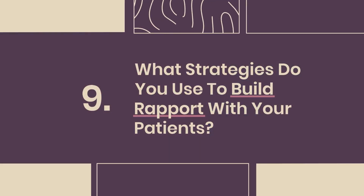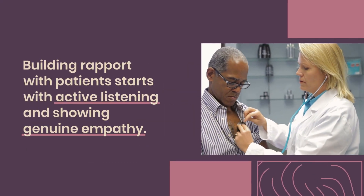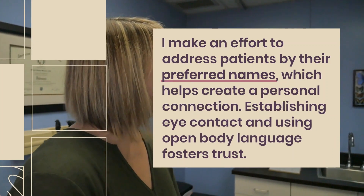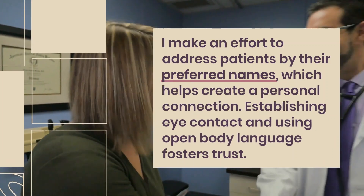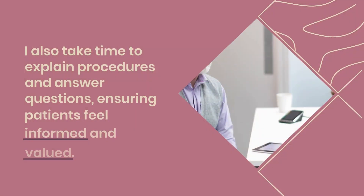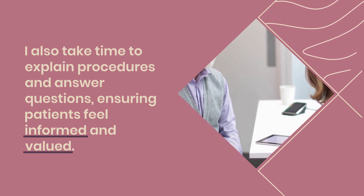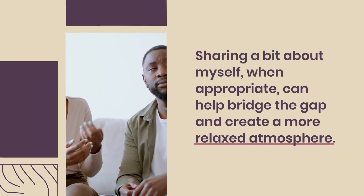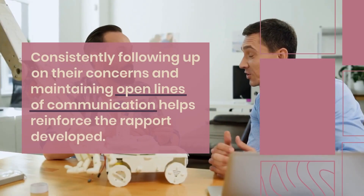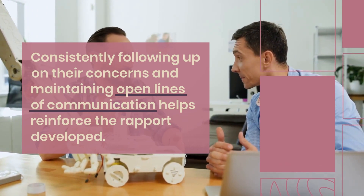Question 9: What strategies do you use to build rapport with your patients? Building rapport with patients starts with active listening and showing genuine empathy. I make an effort to address patients by their preferred names, which helps create a personal connection. Establishing eye contact and using open body language fosters trust. I also take time to explain procedures and answer questions, ensuring patients feel informed and valued. Sharing a bit about myself when appropriate can help create a more relaxed atmosphere, and consistently following up reinforces the rapport developed.